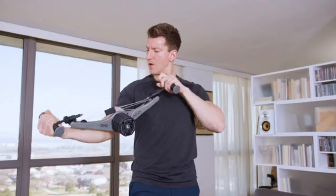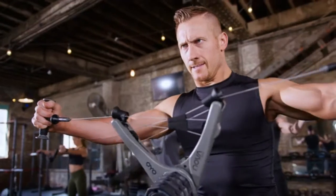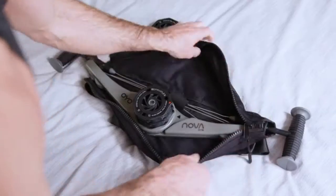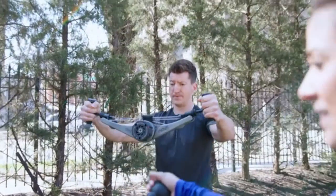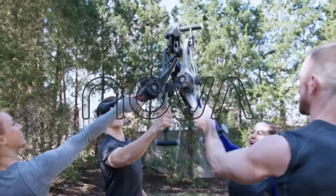Building on the success of the original OYO gym, the OYO NOVA gym delivers the increased resistance you asked for, and is quite simply the best portable strength training device in the world. The OYO Fitness team is excited to get the NOVA into your hands. We've listened to our backers, we've upgraded our design. Now we ask you to join us and transform your body with NOVA.